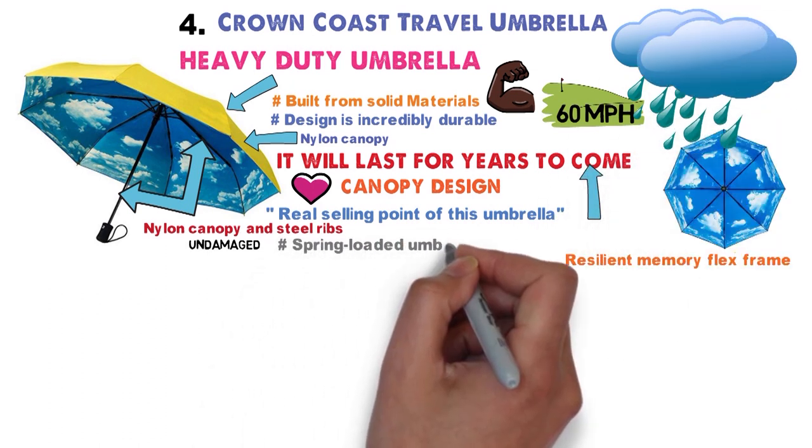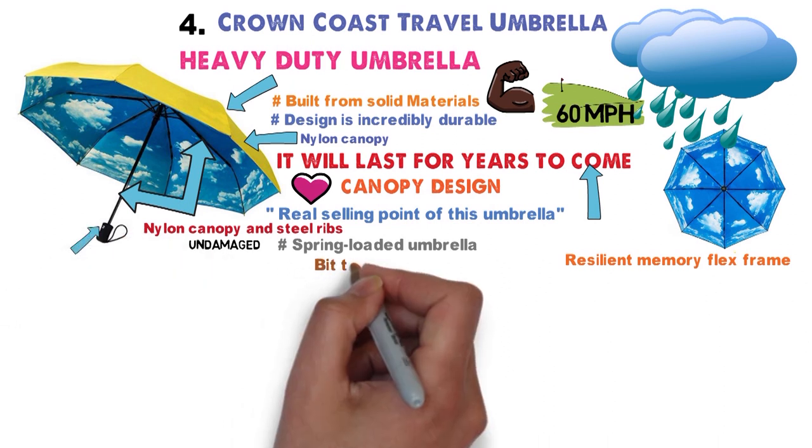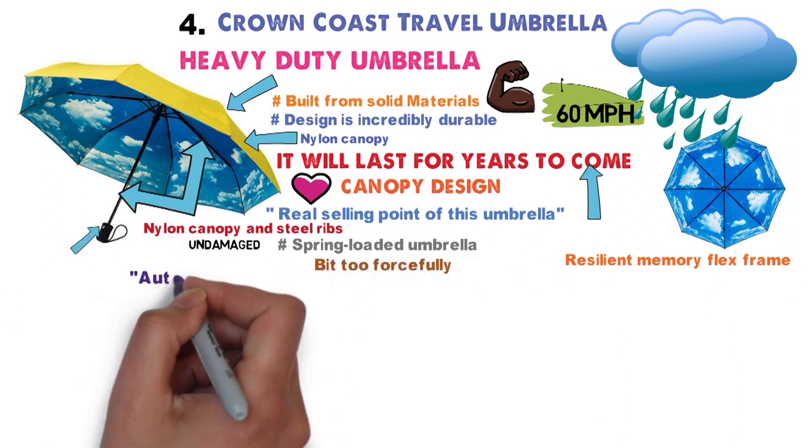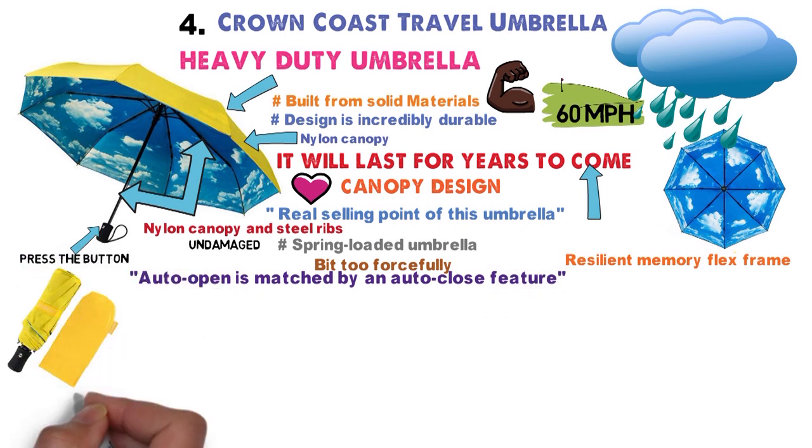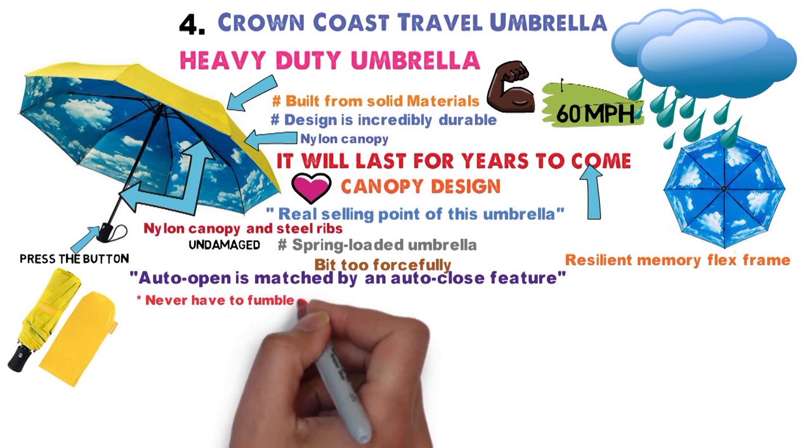The spring-loaded umbrella snaps out at the press of a button, a bit too forcefully some may say. However, the auto-open is matched by an auto-close feature. Press the button once more and the umbrella will automatically close. You'll never have to fumble with the canopy again.